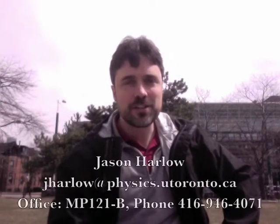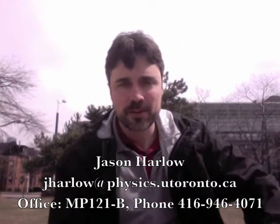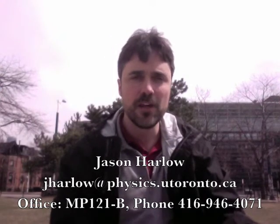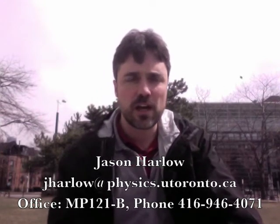Hi, my name is Jason Harlow. I'm the instructor for PHY 205, Physics of Everyday Life. Welcome. My contact information is below. I just want to emphasize that I'm here to help you through this course. You'll also have a graduate student teaching assistant we will meet in the first week who is also here to help you.